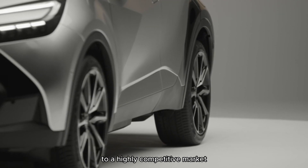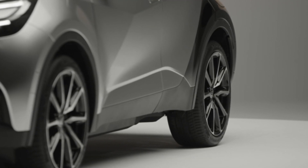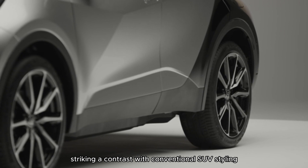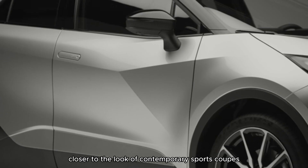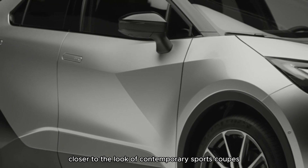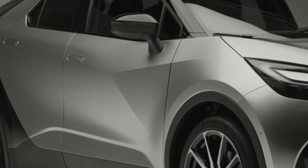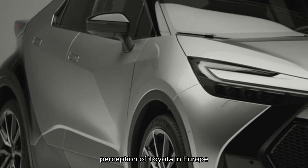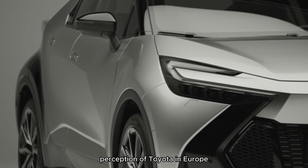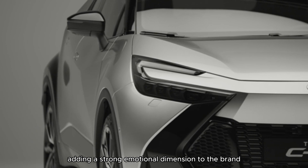It was a radical addition to a highly competitive market, striking a contrast with conventional SUV styling with a dramatic, sharp-edged design closer to the look of contemporary sports coupes. Its success as an innovator helped transform public perception of Toyota in Europe, adding a strong emotional dimension to the brand.